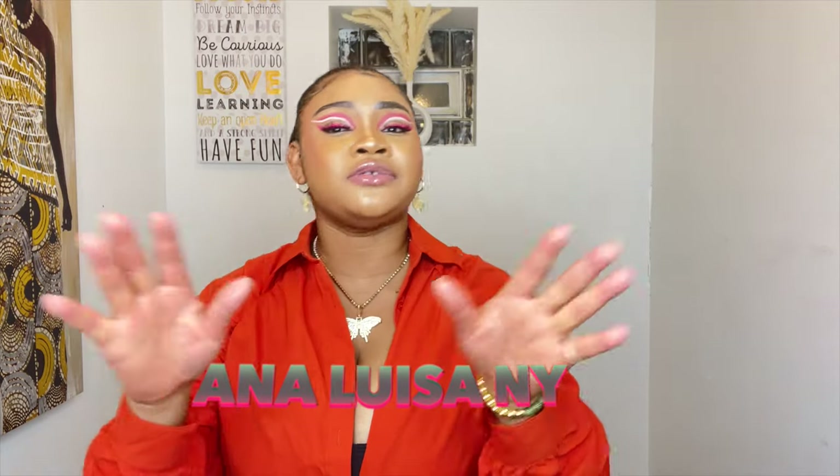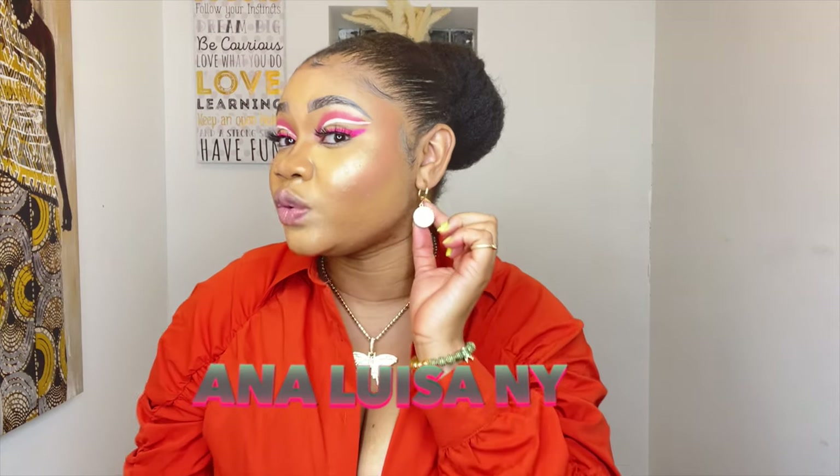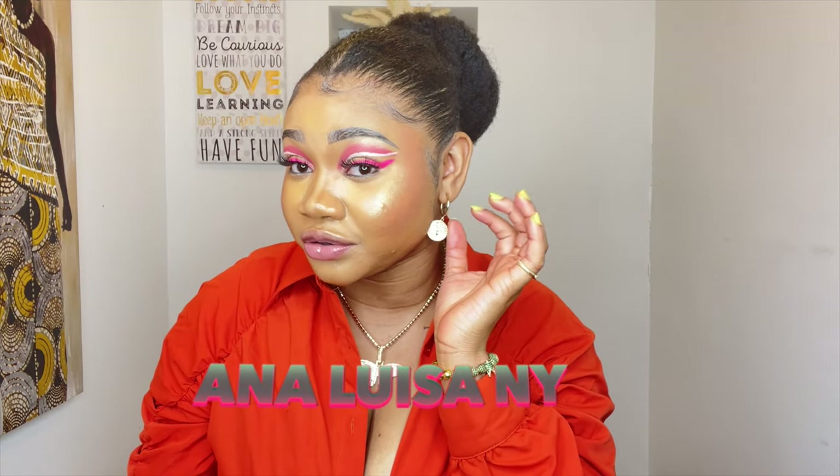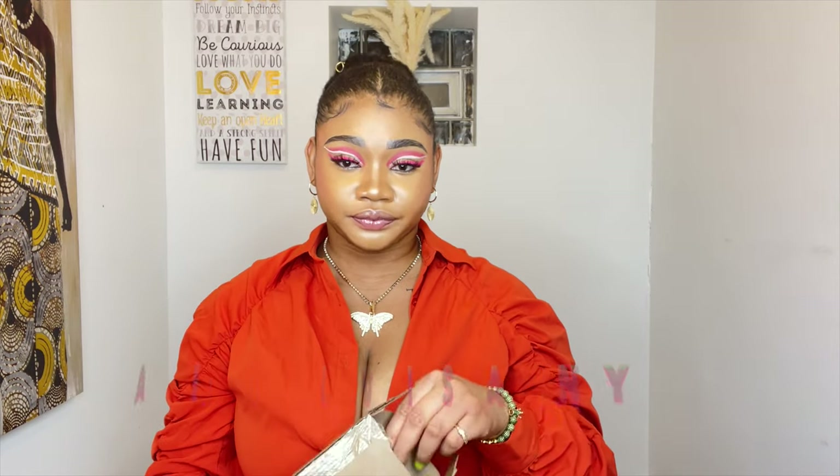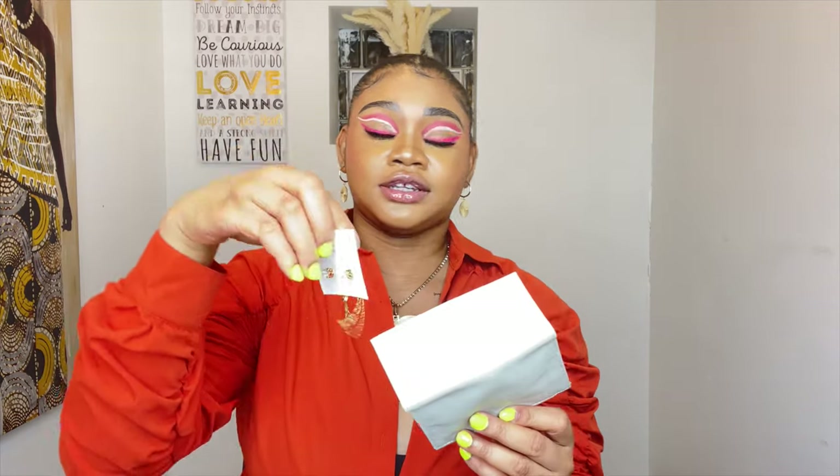The first company I'm going to be reviewing for you guys today is called Annaliza. They are based in New York — they're a jewelry company. You guys know I love my jewelry. They actually sent me two earrings. This is one of them, which I'm actually wearing in this video — I absolutely love it. They sell luxurious timeless pieces. This is the second earring they sent — it's really, really nice.